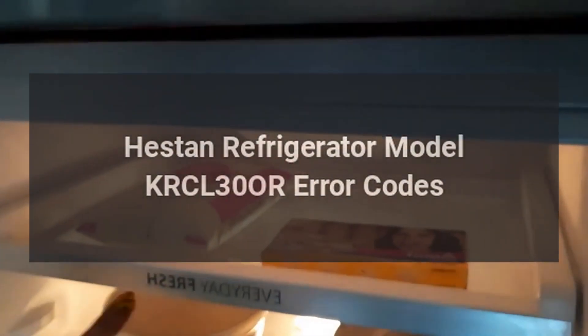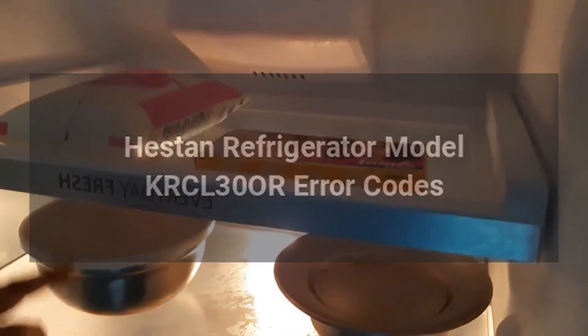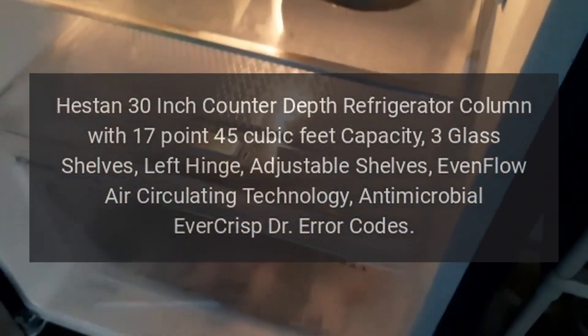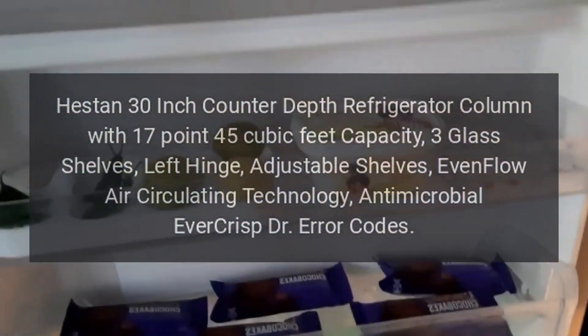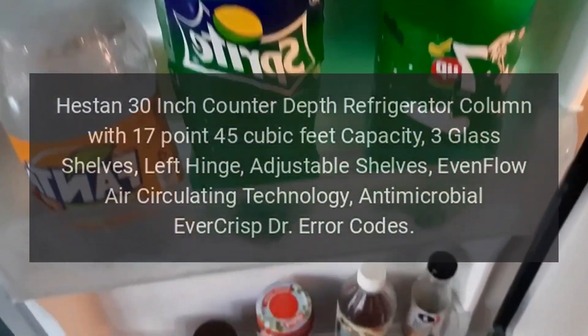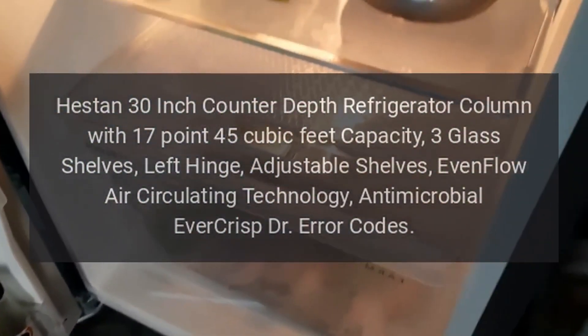Heston Refrigerator Model KRCL30OR Error Codes. Heston 30-inch Counter-Depth Refrigerator Column with 17.45 cubic feet capacity, 3 glass shelves, left hinge, adjustable shelves, even flow air circulating technology, antimicrobial ever crisp drawer error codes.